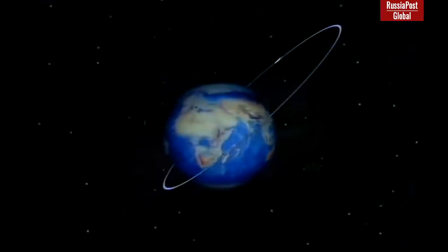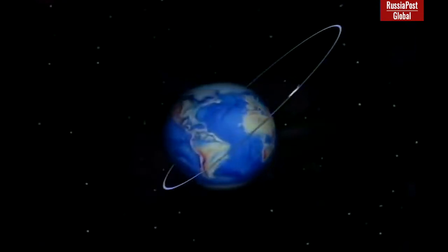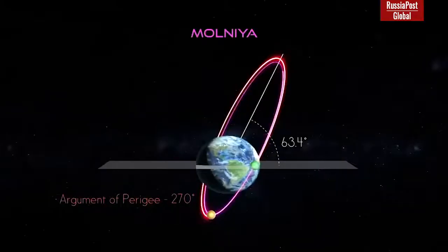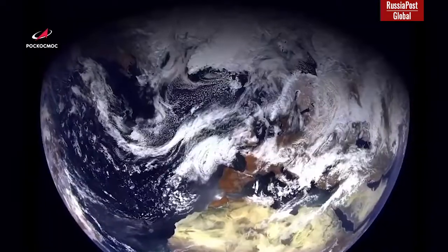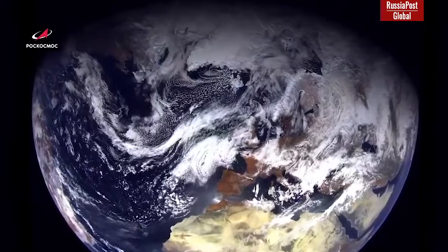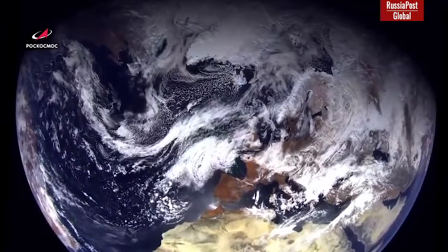In order to fix this situation, satellites of the Arctic-M series were made. They will operate in a specially highly elliptical Molniya-type orbit. This orbit resembles a stretched ellipse, and most of the time the satellite spends at the apogee — the point most distant from Earth — which for the Molniya orbit passes over the northern hemisphere. This allows Arctic-M satellites to observe the Arctic regions and send high-precision images.